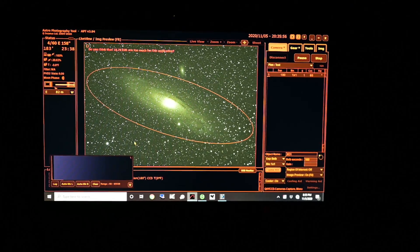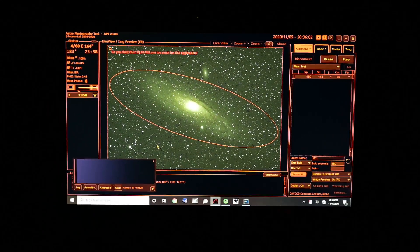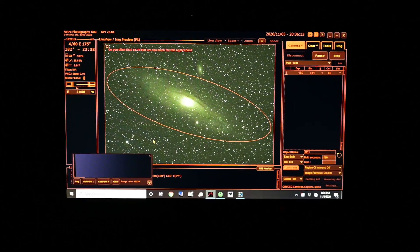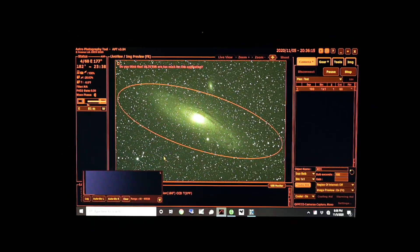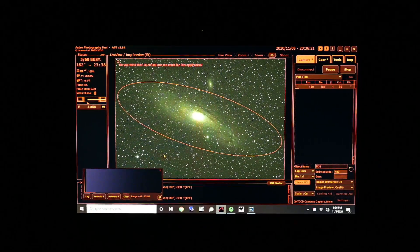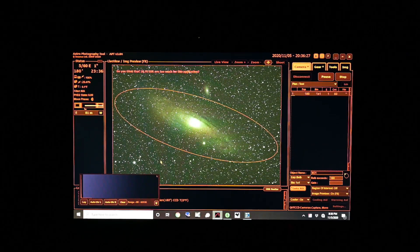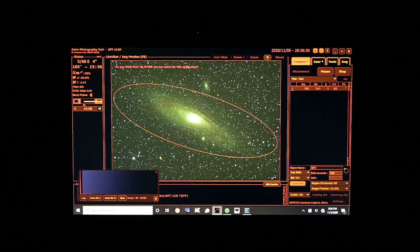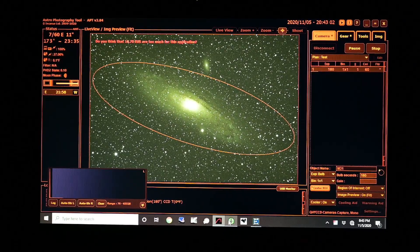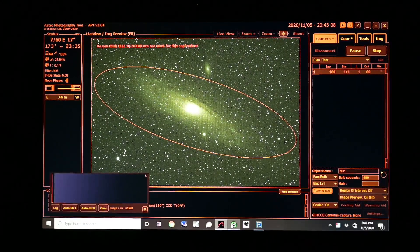I'm tempted to try a few longer ones, but I think I'm not going to get greedy — I'll just stick with the three-minute exposures. The moon's going to be rising in probably about 15 to 20 minutes, so we'll see how much that interferes with these exposures. It's going to be pretty close to where Andromeda is in the night sky, at least direction-wise — east, northeast. I can't wait to get these subs on the computer tomorrow and stack them and see what kind of data we got with these really dark skies out here.